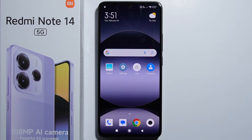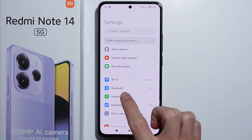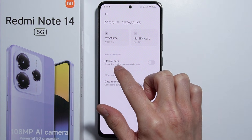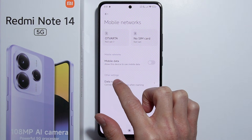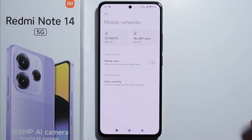Hello! If you wonder if Redmi Note 14 has eSIM, let me quickly show you. Let's go into the Settings, then into Mobile Networks. Right here, between Mobile Networks and other settings, there should be the eSIM option available — but unfortunately it is not here. It is not available.